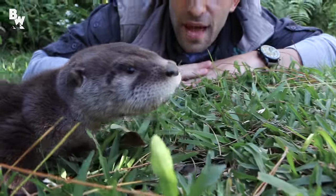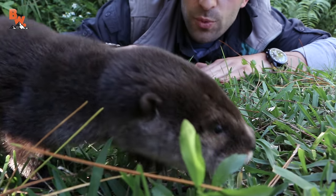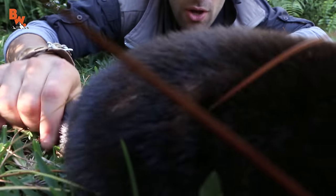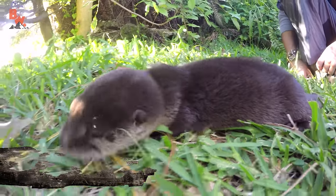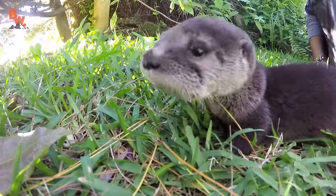Look at how cute that baby otter is. Now, otters, as we know, are related to skunks, weasels, wolverines, and mink. And he actually really looks a lot like a mink, especially with this coat.